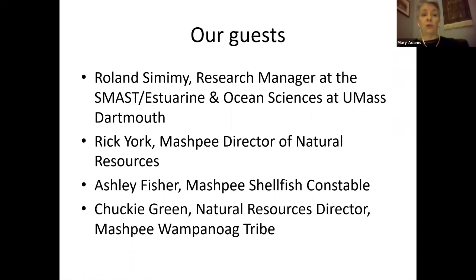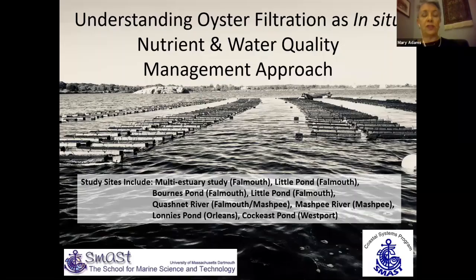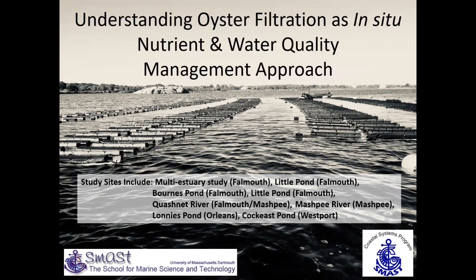Our guests tonight are Roland Simimi from UMass Dartmouth and Rick York from the Mashpee Department of Natural Resources. We also have Ashley Fisher, shellfish constable, and we might have Chucky Green from the Wampanoag tribe joining us as well to talk about their shellfish project. So without further ado, I'm going to turn things over to Roland to give us an introduction to oyster filtration as an in-situ nutrient and water quality management approach.